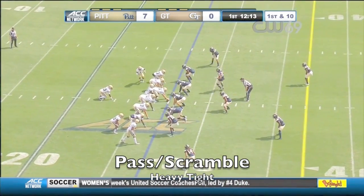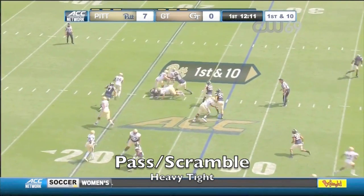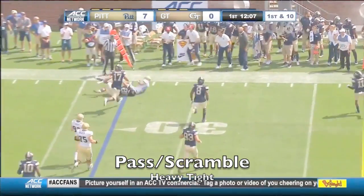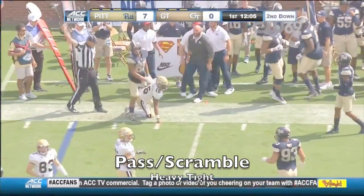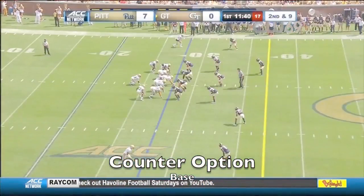Taquan Marshall from Hamilton, Georgia. He'll run away from that backside pressure. They'll also occasionally draw Ricky June into coverage from time to time.